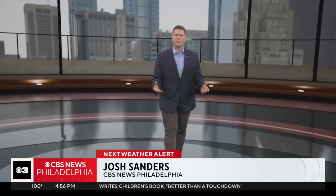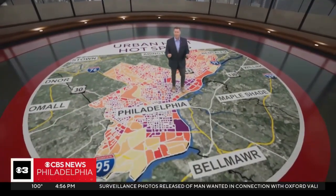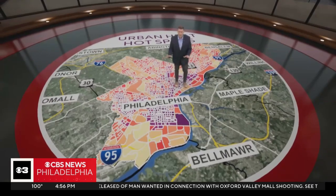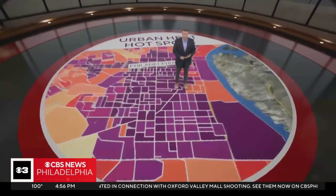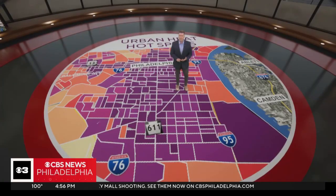Josh Sanders has more from the Hyundai next weather sphere. The city of Philadelphia is considered an urban heat island. Take a look at this map we created. Urban heat islands are where concrete traps heat and makes hot days even hotter. The purple areas you see have the highest concentration of roads, buildings, and a lack of green space combined with the number of people living in these neighborhoods.